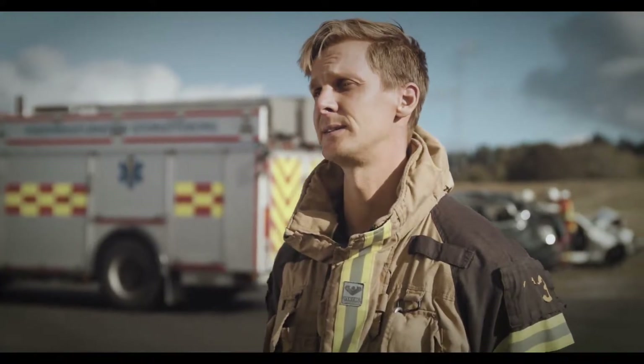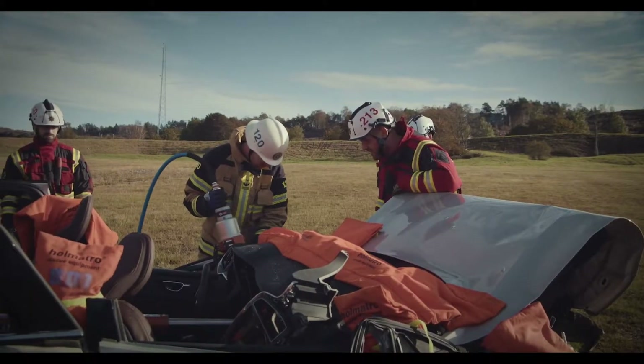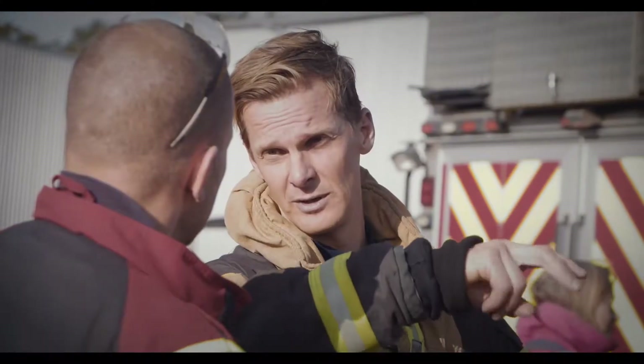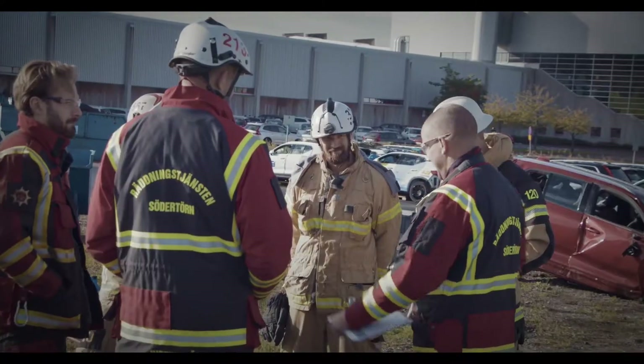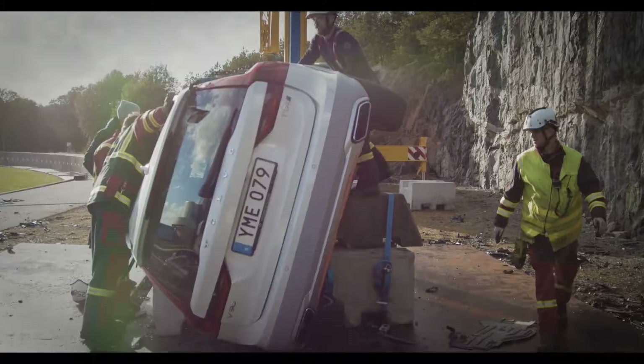Today we are testing our methods and really going about it in such a scientific way as we can. We try to measure everything: what pressure we use, how much force we have to use, how much time different methods take, all of those things. The goal is for us to be better at our job and to get access to people in crash cars in less time.